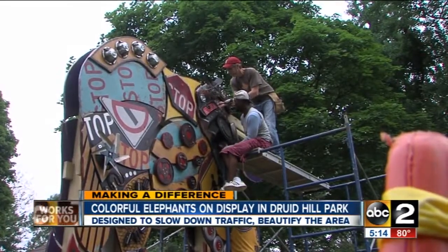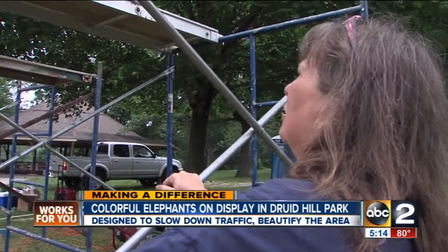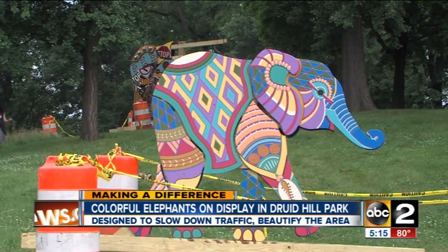Building life-size replicas of elephants is no small feat. The mama elephants and their babies aren't just brilliant pieces of art — they're part of a grand plan to spruce up the Mondawman community.